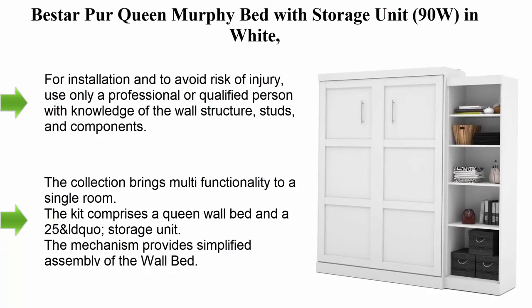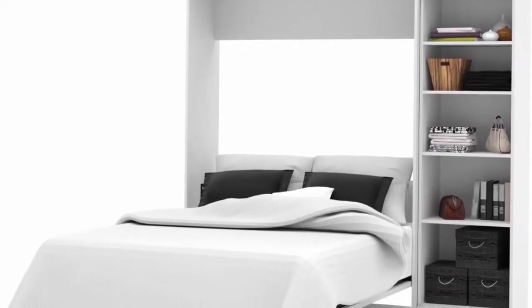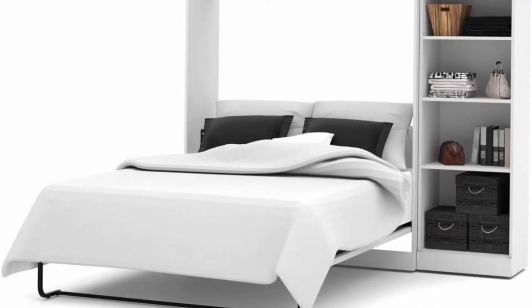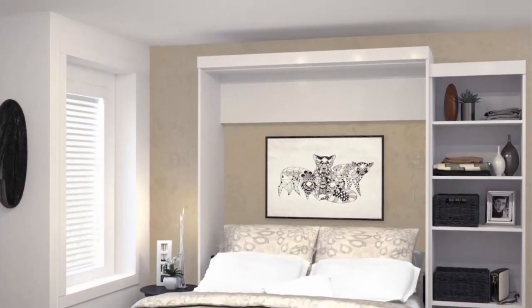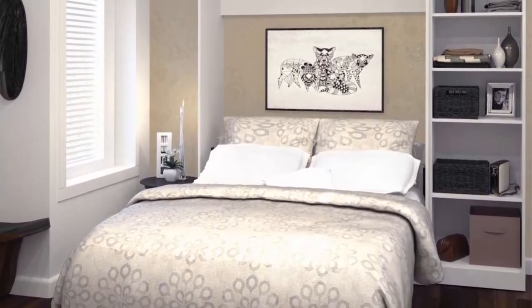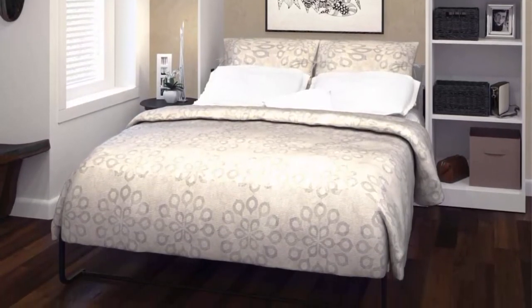Top 4: Vistar Per Queen Murphy Bed with Storage Unit, 90W, in White. For installation and to avoid risk of injury, use only a professional or qualified person with knowledge of the wall structure, studs, and components. Bed may be attached to wood studs, metal studs, or masonry wall structures; masonry requires use of concrete screws not provided. The collection brings multifunctionality to a single room. The kit comprises a queen wall bed and a 25-inch storage unit. The mechanism provides simplified assembly of the wall bed. Increased comfort due to Euroslat mattress support system.